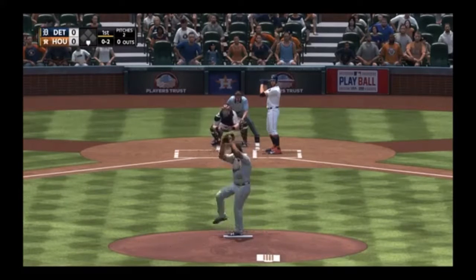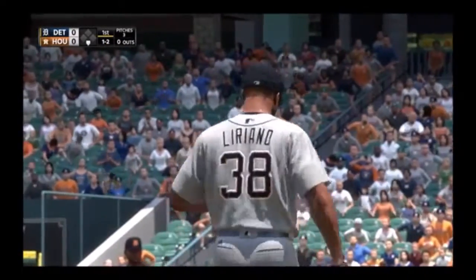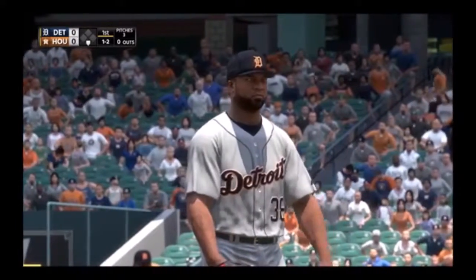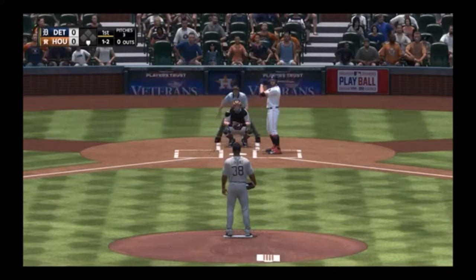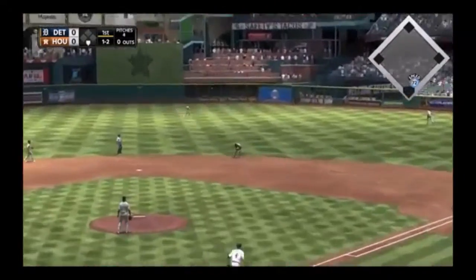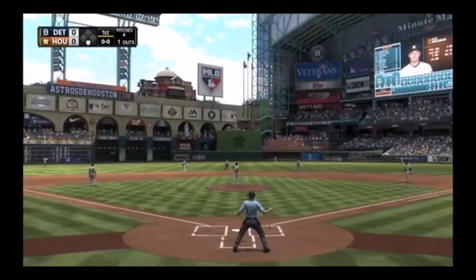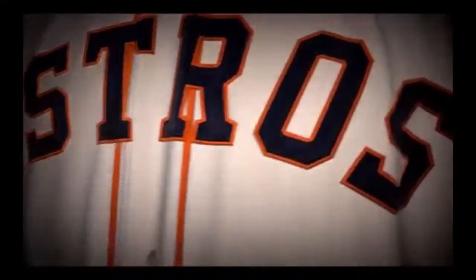The windup and the 0-2 pitch — a neck-high fastball. Hard hit ball to second, reined in — that's out number one. Time now for a quick look at the hometown Astros' starting lineup.